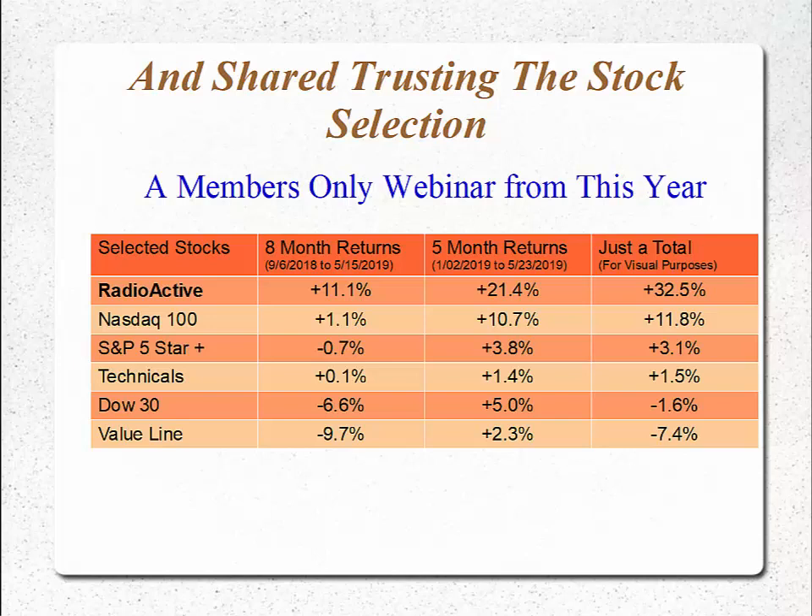We also shared an example of trusting the stock selection. This was a Blueprint Owners Only webinar from earlier this year where we showed that over an 8-month and a 5-month time period in early 2019, our selections following the radioactive trading techniques outperformed simply trading stocks in the NASDAQ 100, 5-star recommended stocks by Standard & Poor's, using technicals such as MACD and Bollinger Bands against the Dow 30 — which was still a loss over the same period — and the Value Line stocks also underperformed our expectations.